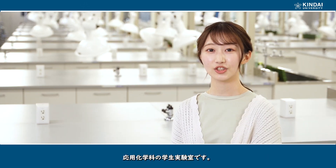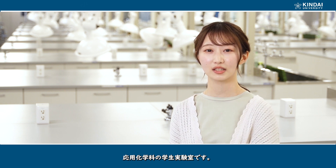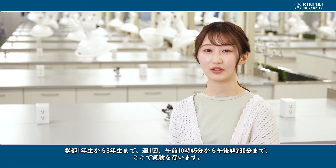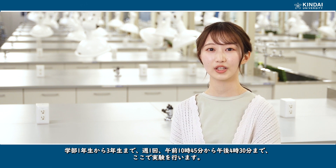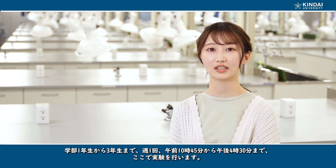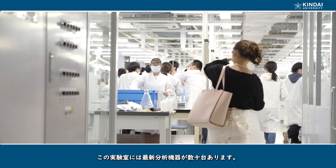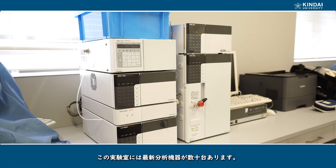This is the Student Laboratory of the Department of Applied Chemistry. Student experiments are conducted here once a week, from 10:45 a.m. to 4:30 p.m., for first through third year undergraduate students.